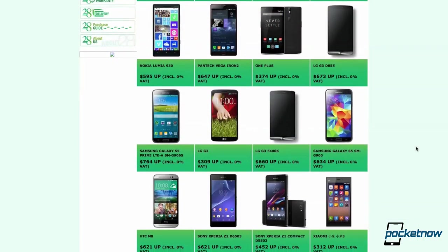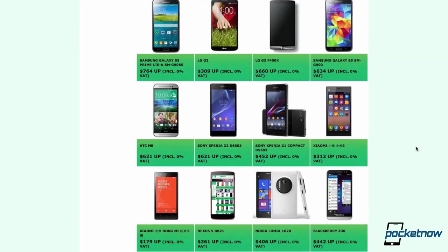Before we get started, we'd like to thank our friends at 28Mobile for lending us the Xiaomi Mi 4 for review. If you'd like a Mi 4 to call your own, simply click the link in the description below or go to 28Mobile.com, where you can also find dozens of other smartphones for purchase.